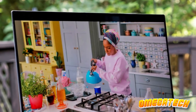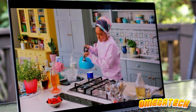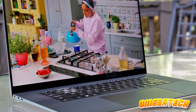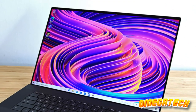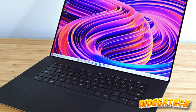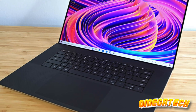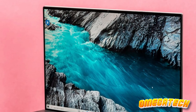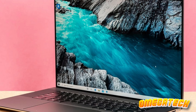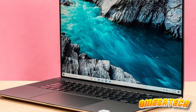We do wish it had a few more physical ports, but honestly, that's us nitpicking at this point. If you're in the market for a top-tier 17-inch laptop and don't mind spending a bit extra, the Dell XPS 17 is the one to beat. It's the crème de la crème of the laptop world — not just a purchase, it's an investment in premium computing. Trust us, your future self will thank you.